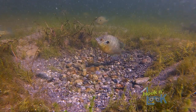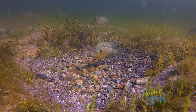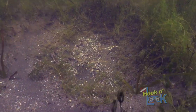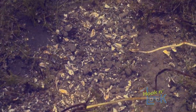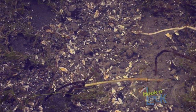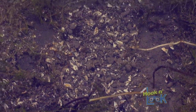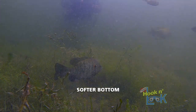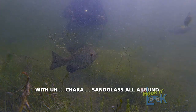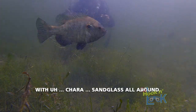Unlike the shallow beds, which were fanned on a firmer gravel bottom, these deeper nests on the silt bottom, when fanned, revealed mussel shells, which provide a harder substrate to support the eggs. This is a softer bottom with sand grass all around.